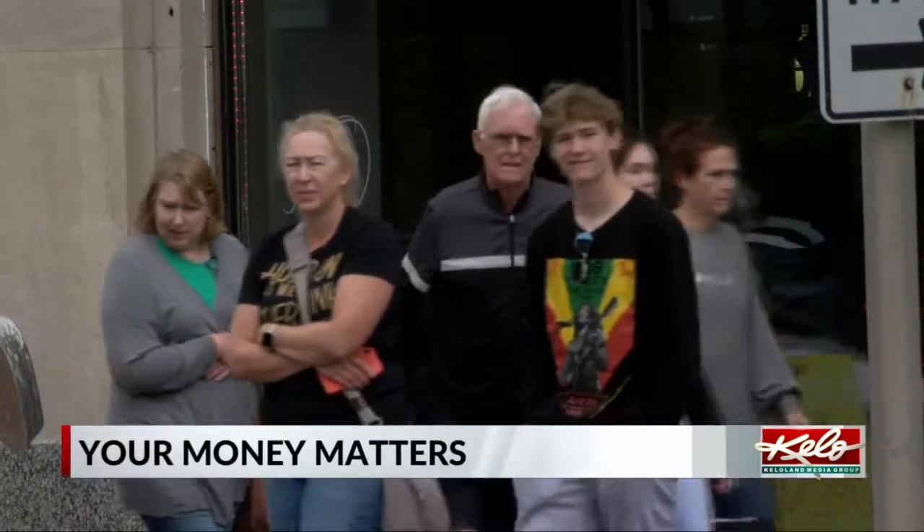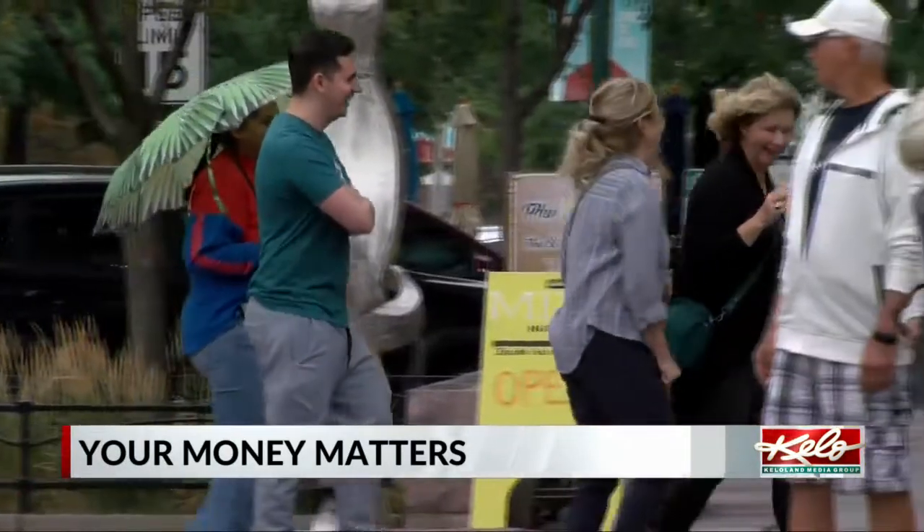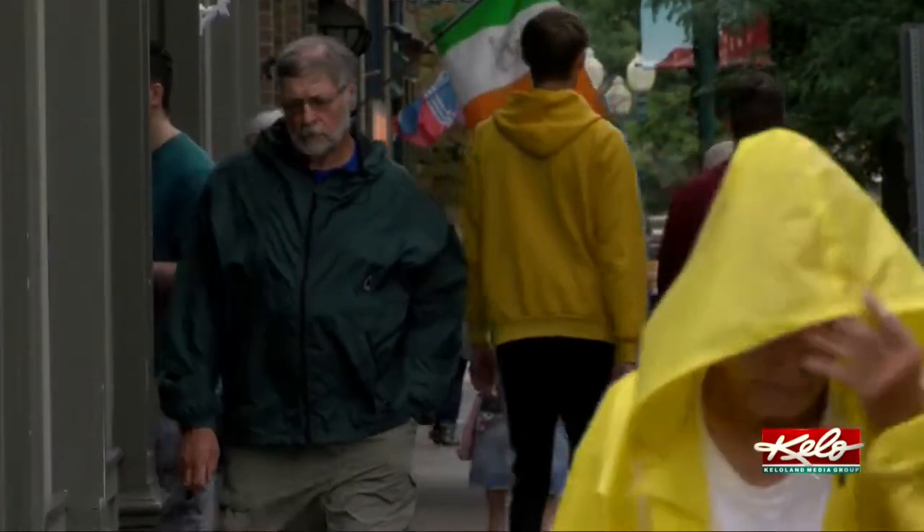When you're out shopping, you can almost always rely on the price being clearly spelled out before you buy it. But so far, that's never been the case when receiving any kind of health care.